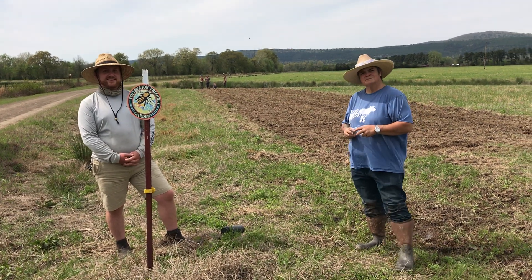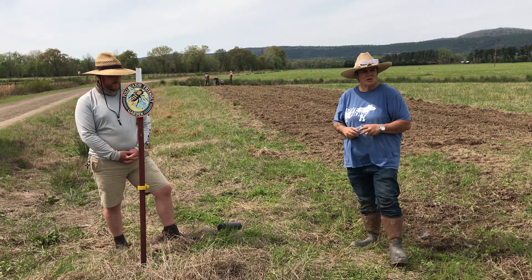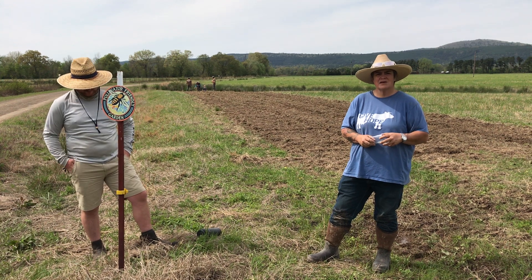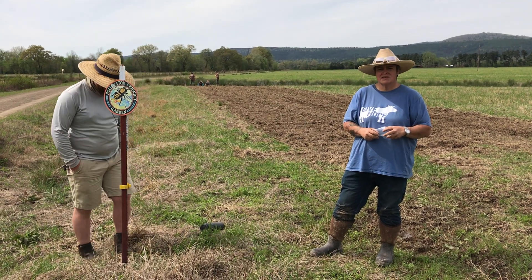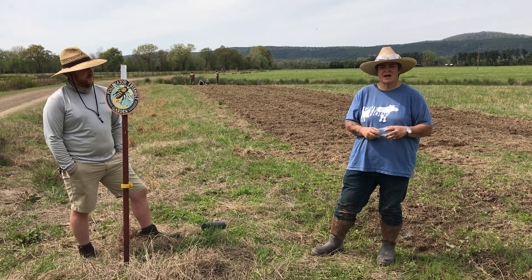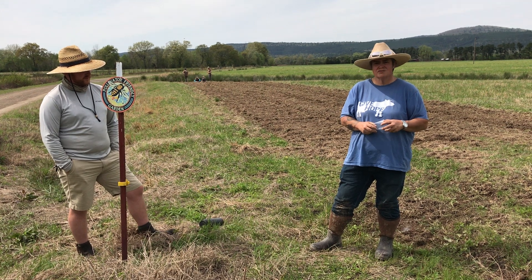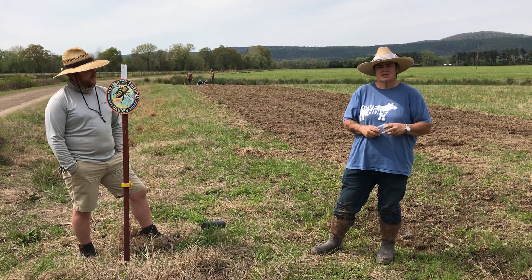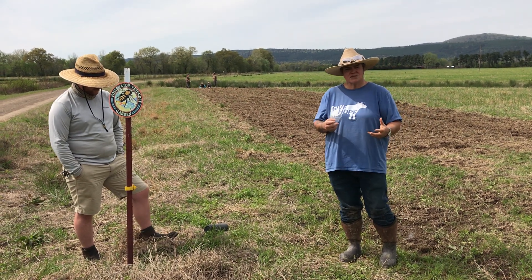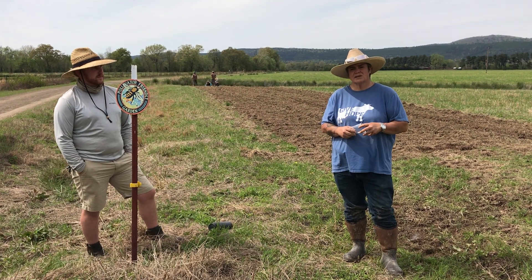So why is it important to you to have a variety of forage and different sorts of organisms on the farm? Just like us — we wouldn't want to eat the same thing all the time, and different foods have different beneficial nutritional values. Same thing goes with livestock. So we want to have a diversified mix for them, for their health and growth, but also for the soil. Having different types of plants with different root systems will help us retain rainwater and help build soil quality.